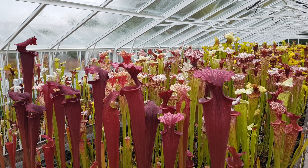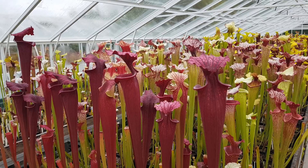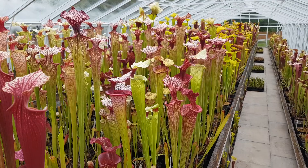Tropshire Sarracenia, Wednesday the 31st of May 2023, three days to the open day. As you can see, the plants are looking pretty good in colour because of the recent sunny weather.